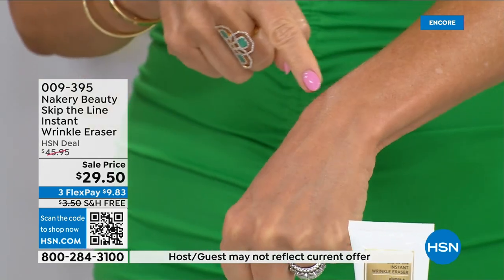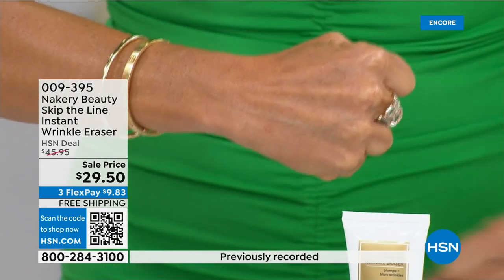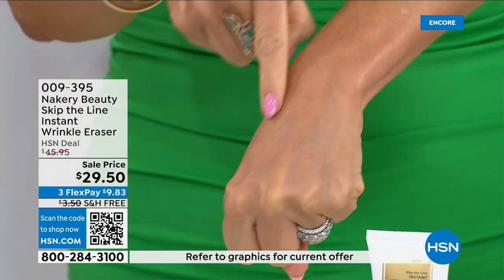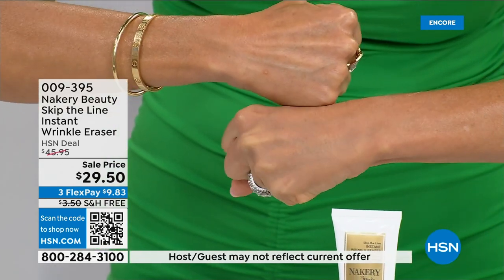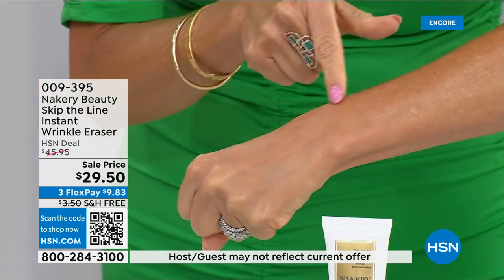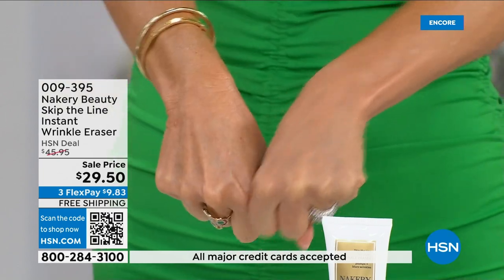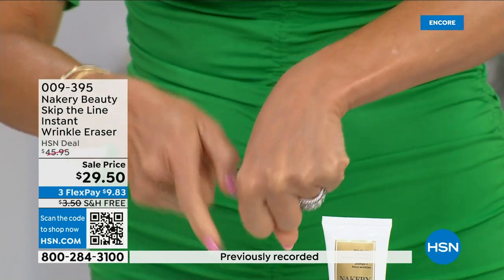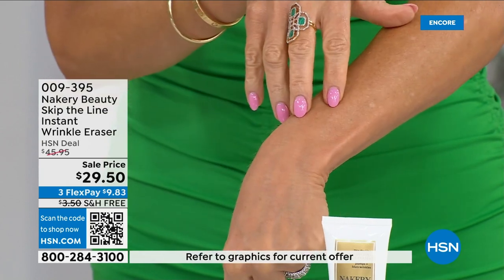Look at the difference — see how smooth everything is? It looks like I put makeup on. Look at this hand — look at how nice and smooth everything is, the plumpness. It's filling it in with clean beauty, not glue. Look how smooth — the texture completely changed. You can see all the wrinkles on one hand; this hand looks perfect, almost airbrushed.